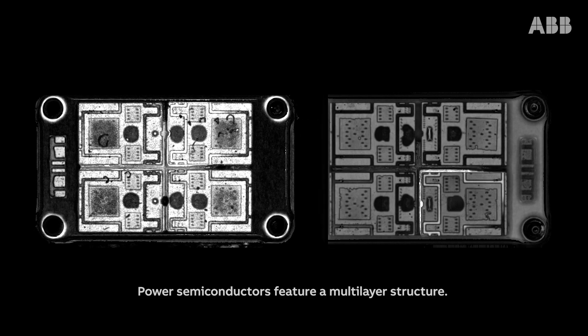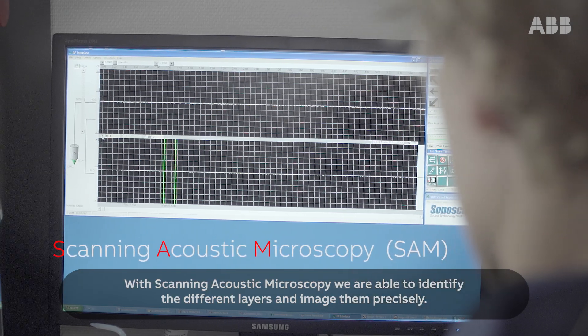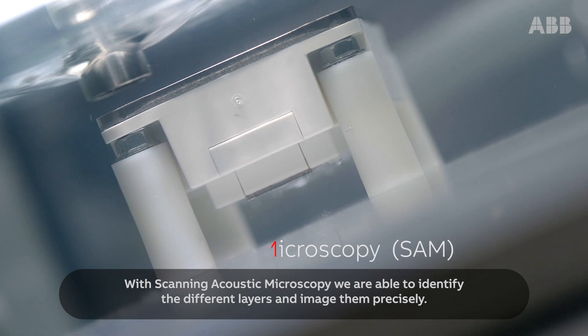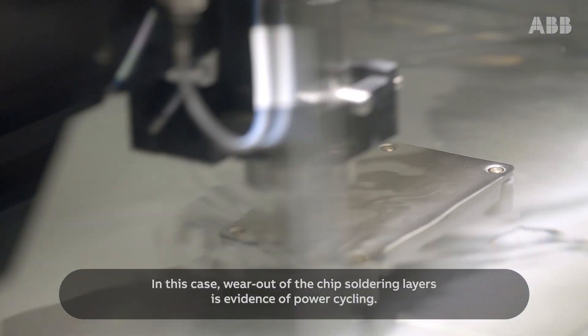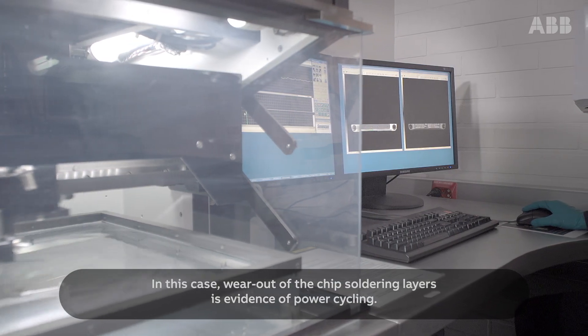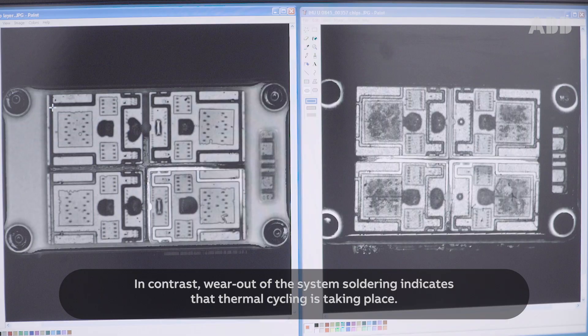Power semiconductors feature a multi-layer structure. With scanning acoustic microscopy, we are able to identify the different layers and image them precisely. In this case, wear out of the chip soldering layers is evidence of power cycling. In contrast, wear out of the system soldering indicates that thermal cycling is taking place.